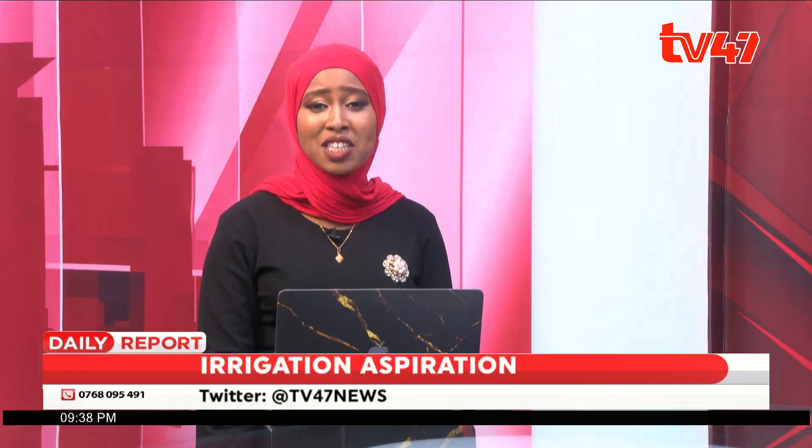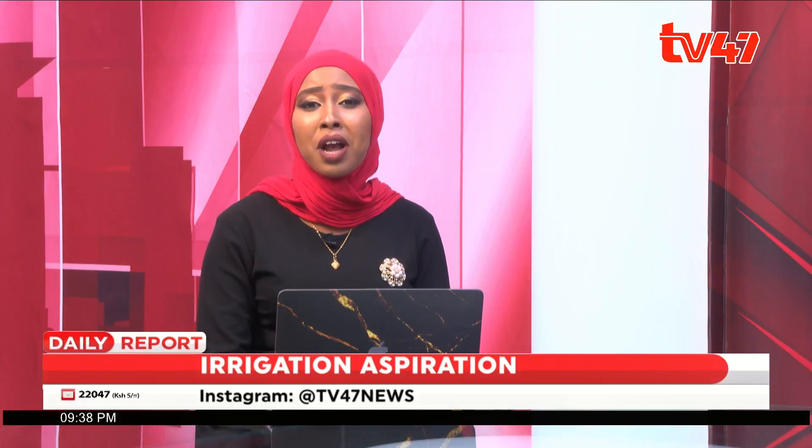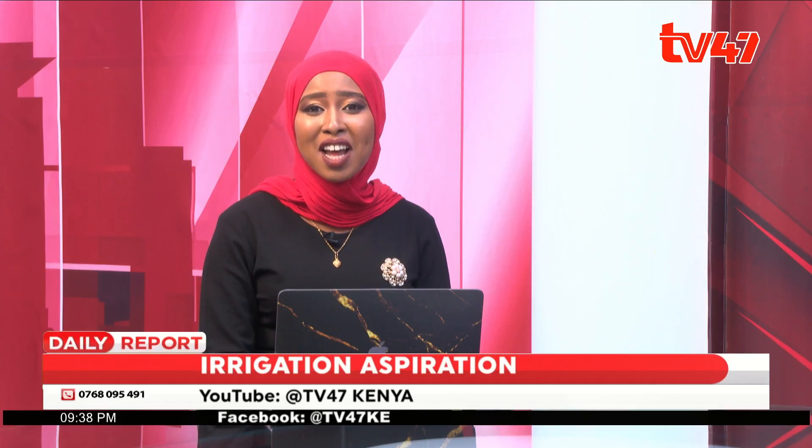A story straight from Nyamira County, an area that has high rainfall in comparison to some other areas, knowing Kenya is largely arid and semi-arid. With me in studio tonight, I have an engineer.